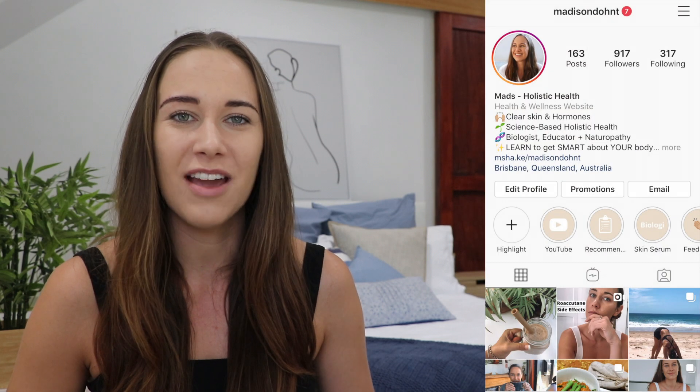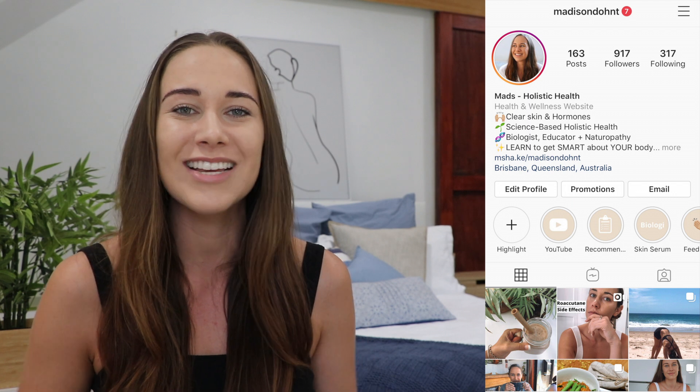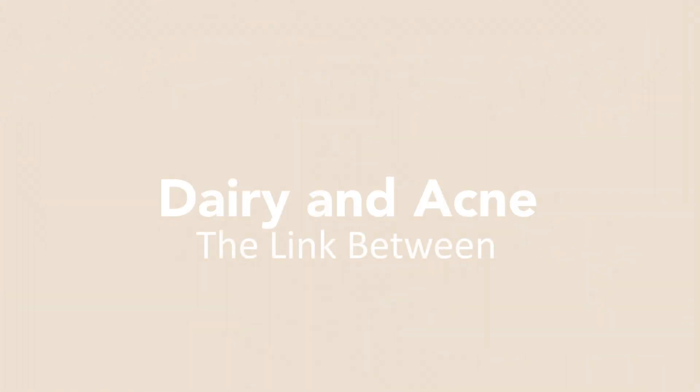Hello and welcome. I'm Madison, and I created this channel to help you play detective and clear your skin naturally. Now the link between dairy and acne is commonly debated, but today I have the science on just how exactly dairy causes those breakouts. If you're excited to finally understand this link, go ahead and hit the like and subscribe buttons below. I also post bonus insights on my Instagram throughout the week so you don't have to wait week to week between YouTube videos for new health tips. So let's get into it.